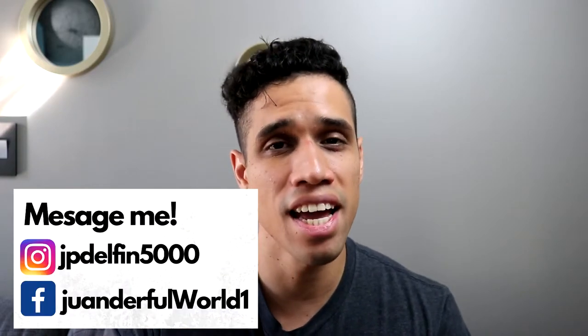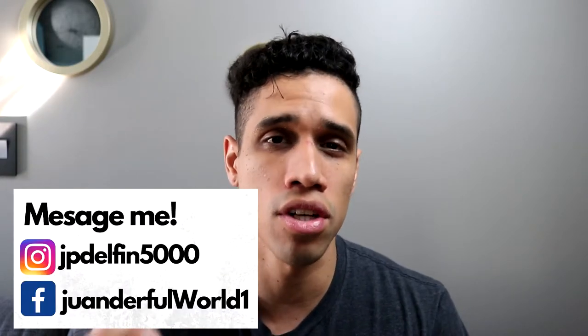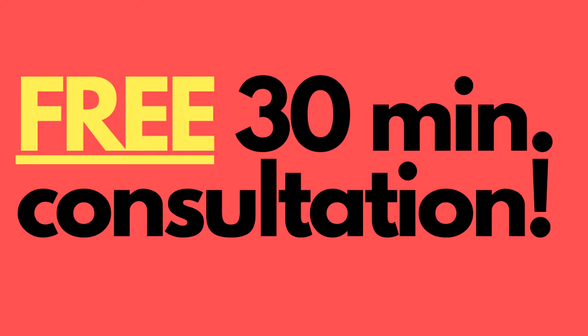Hi guys, my name is Juan and today we're going to talk about Canada's health care. As always, if you have any questions, do ask them in the comment section below. Please remember I'm not a professional, but if you message me I can connect you with a certified immigration consultant, one that could offer you a 30-minute free consultation. And with that, let's get to the video.